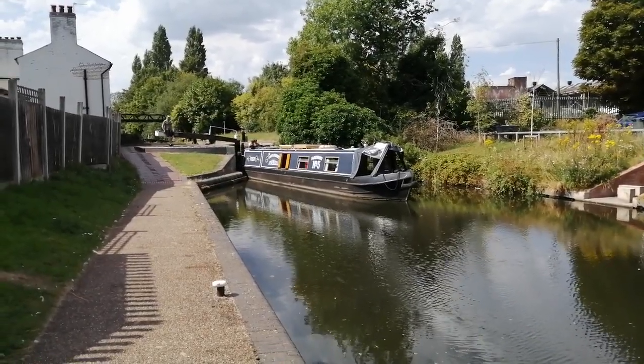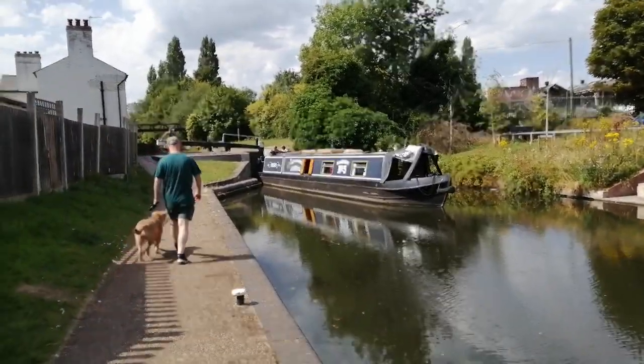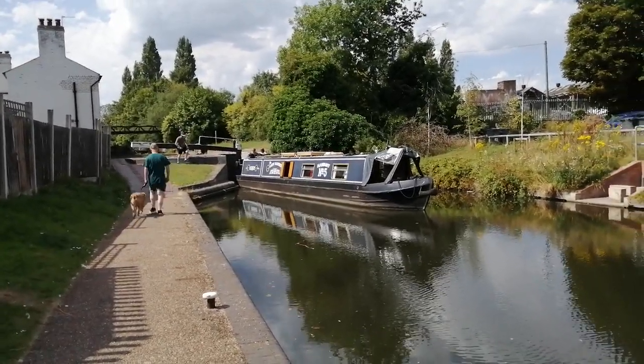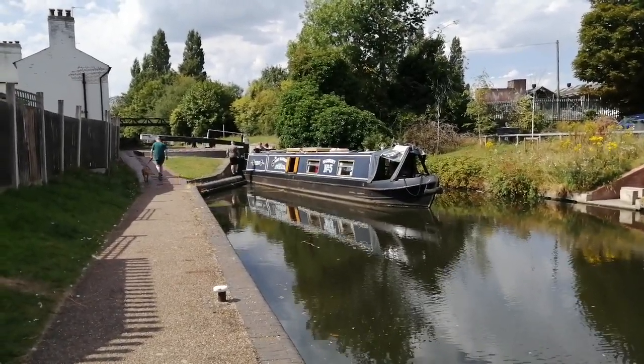There we go! It's a nice sunny summer day here in August in Birmingham. Good morning to all, God bless, and thanks for watching this video.